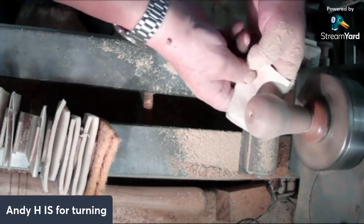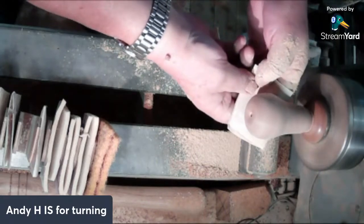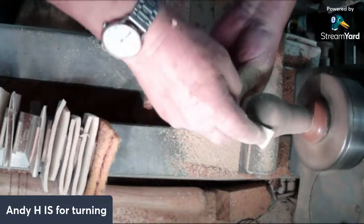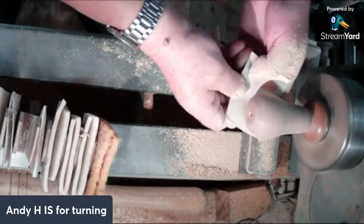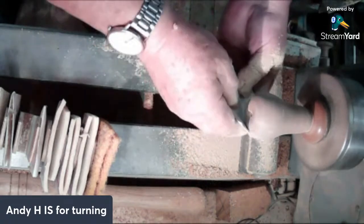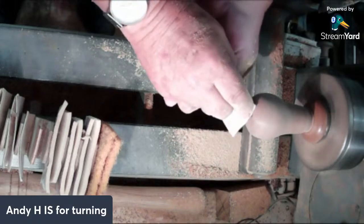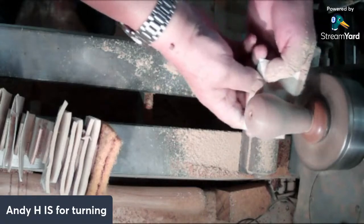As you say, get it in decent light. Even going from the workshop out into proper daylight - if the light's shining across the surface rather than straight onto it you see it even better. Chris at Bailey Woodworks has joined us as well.